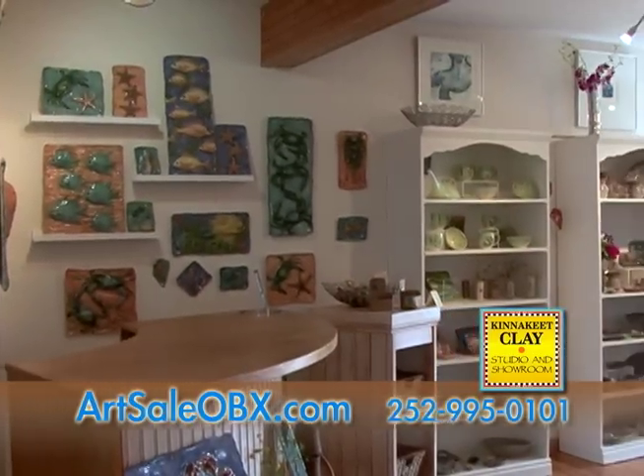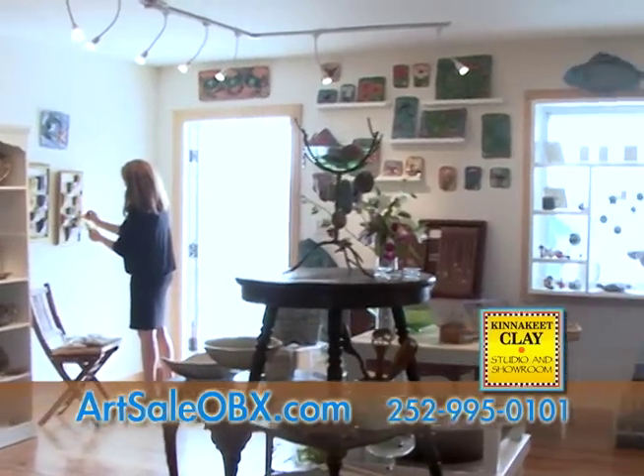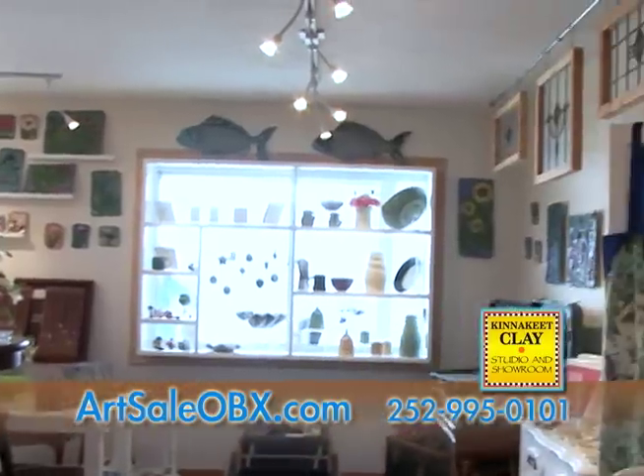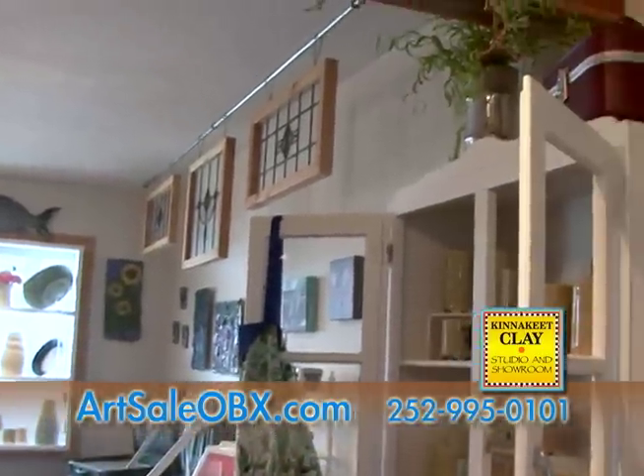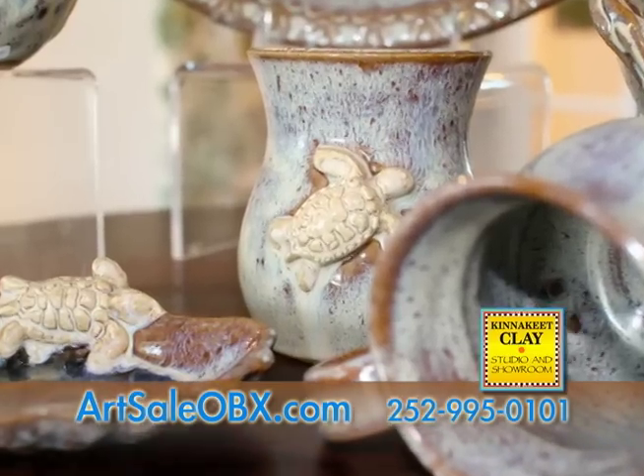After eight years of traveling to art shows, Antoinette decided to give her work a more permanent home with an Avon storefront. This beautiful new store is a shopping oasis, filled with her own functional and decorative pottery, local art, and work from artists and fine crafters whom she's met along the way.